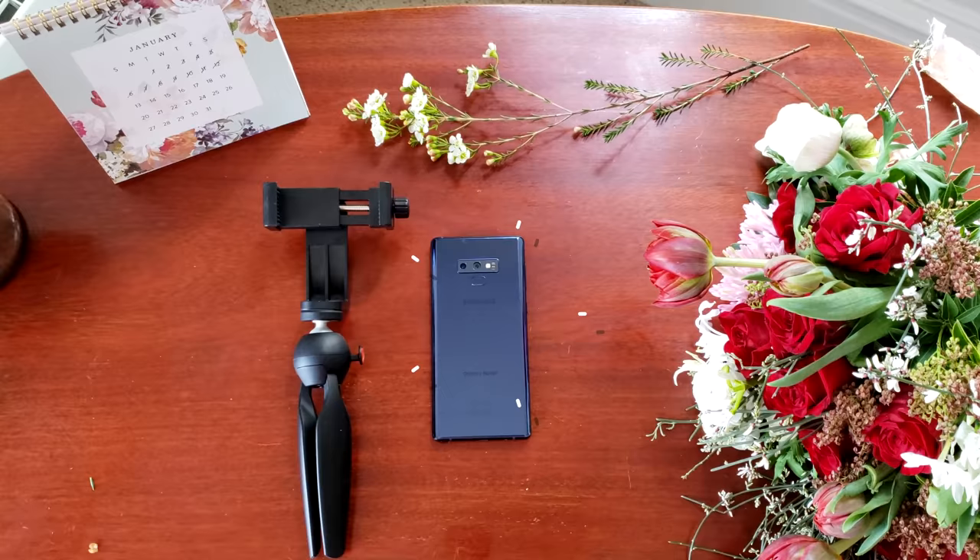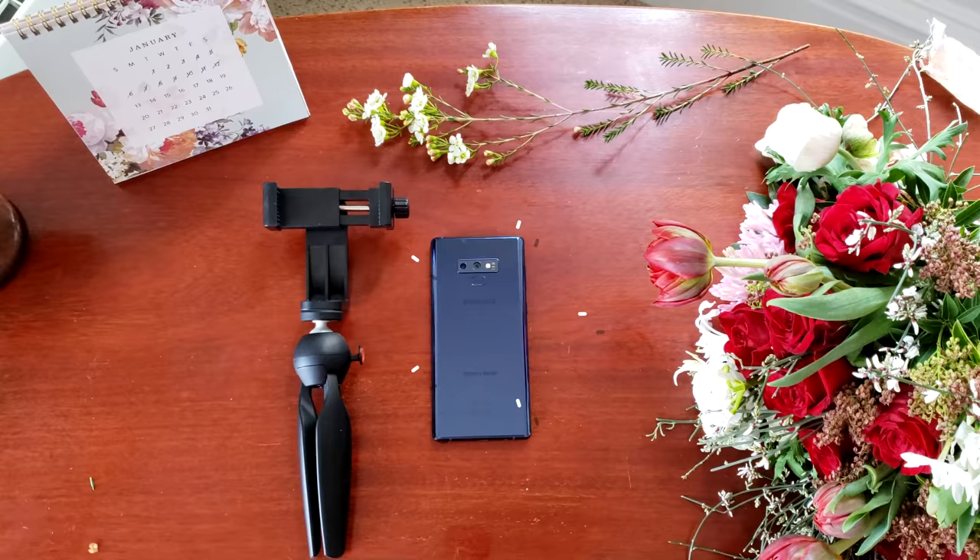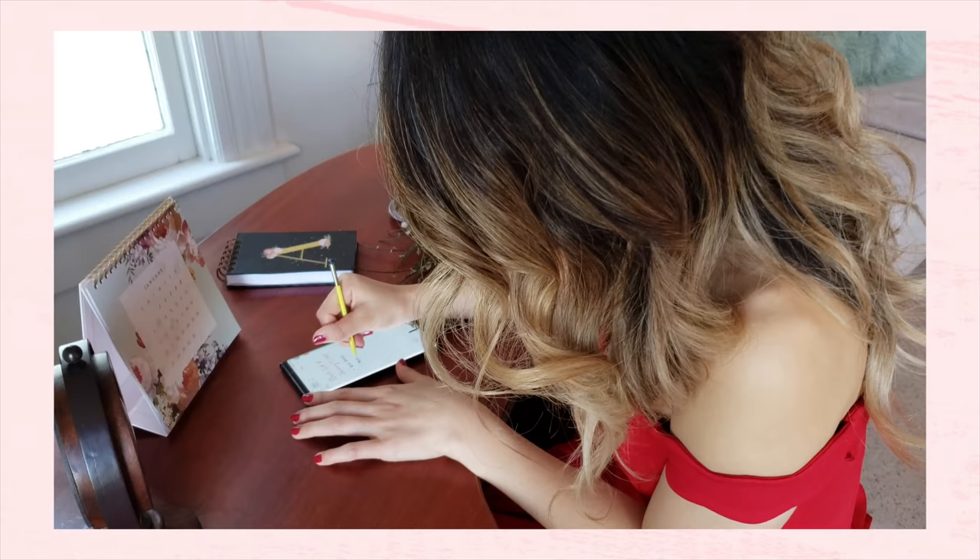This video is made in partnership with Samsung. This is the Samsung Note 9, which I'm using to film this entire video. I also have this tripod, so this is the only gear I'm bringing with me.